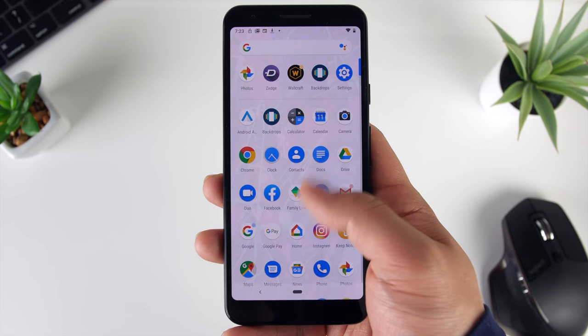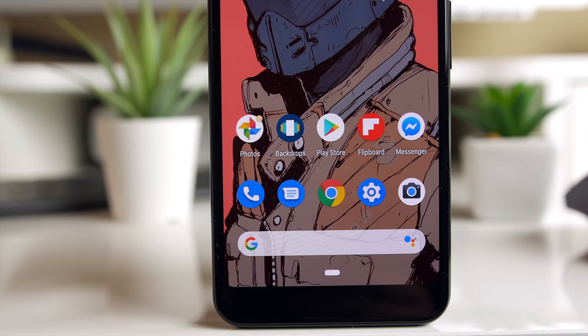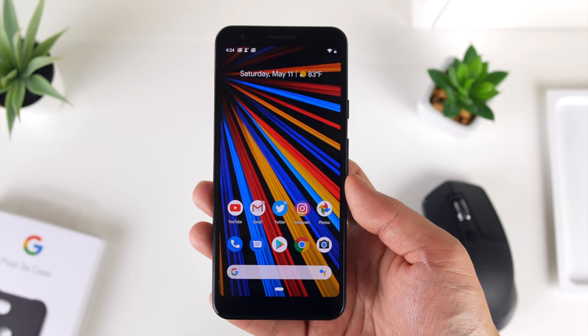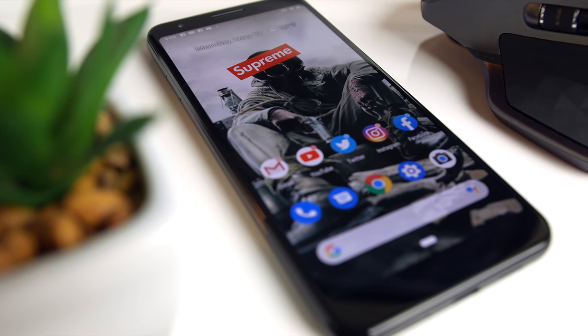Overall, I'm excited to put the Pixel 3a through the ringer — so much so, I'm even thinking about putting my SIM card in it and using it as my dedicated phone for a month straight. Now as an Apple fanboy, that sounds kind of terrifying to me. To give you context, the last Android phone that I used as my primary phone was the Galaxy S3, and I've been on iPhones ever since. But let me know in the comments if you guys think that's a good idea to switch it up.